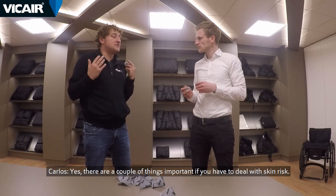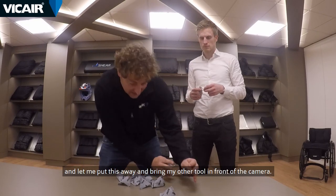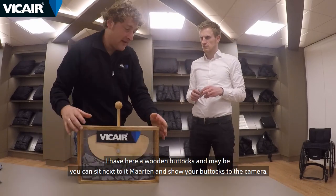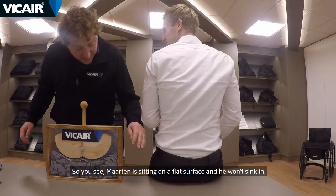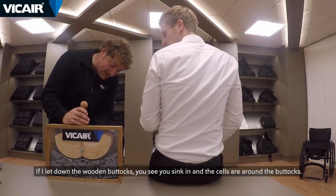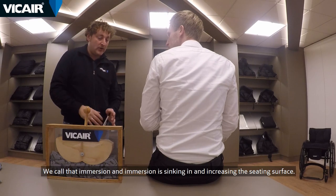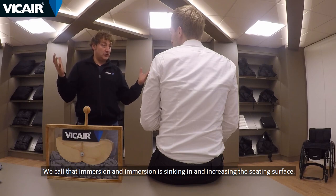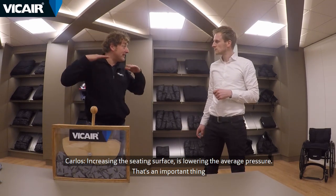There are a couple of things important if you have to deal with skin risk. I have here a wooden buttocks model — Martin, can you sit next to it and show your buttocks to the camera? You see Martin is sitting on a flat surface and he won't sink in. If I lower the wooden buttocks, you see you sink in and the cells are around the buttocks — we call that immersion. Immersion is sinking in, increasing the seating surface. You may stand up now, thank you.